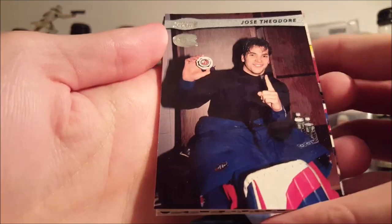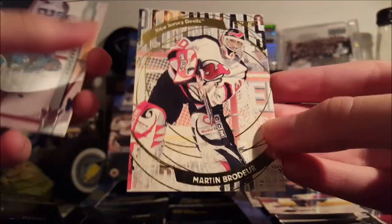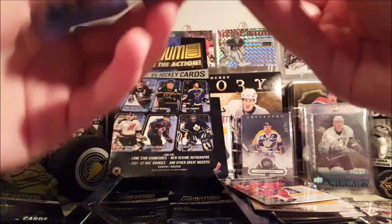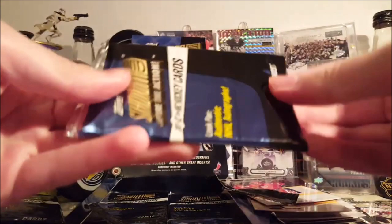Alright — Jose Theodore. Daniel Sedin. Peter Forsberg. There's a cool one — Martin Brodeur Perennials. I do know some Brodeur collectors, so. Darren McCarty. I don't know what some of these inserts will go for — I assume some of them are pretty decent. I mean, it's probably a market for that Brodeur.